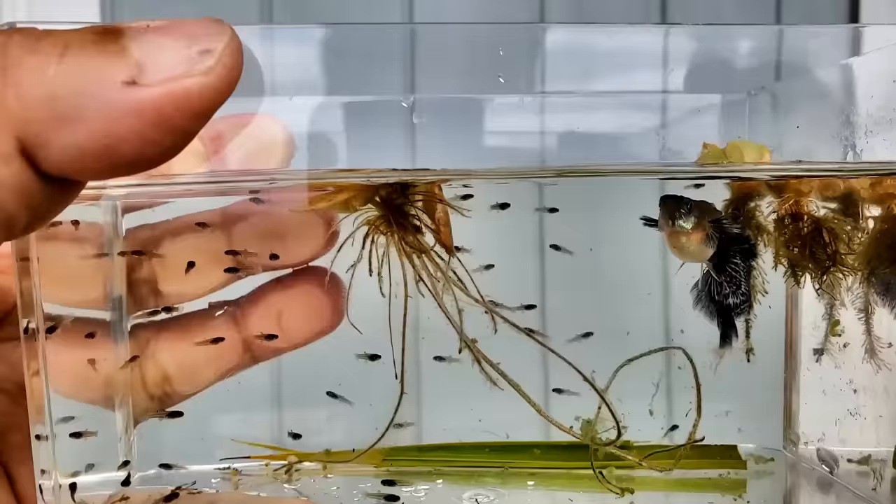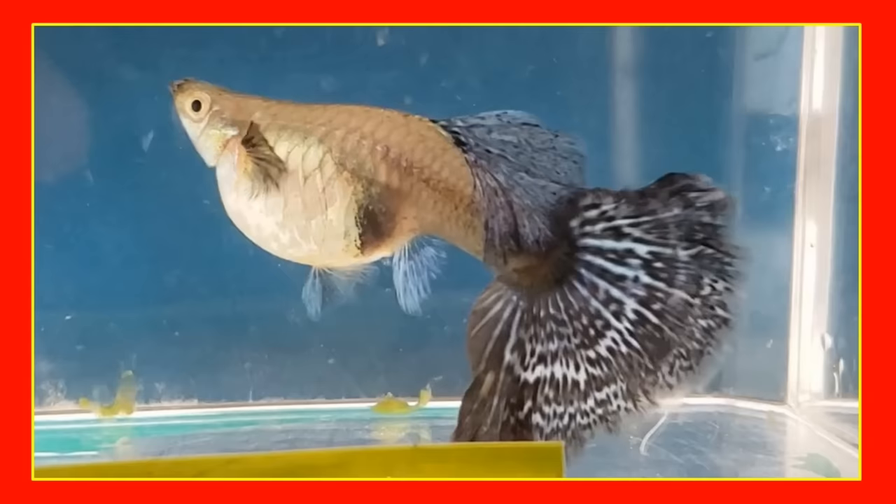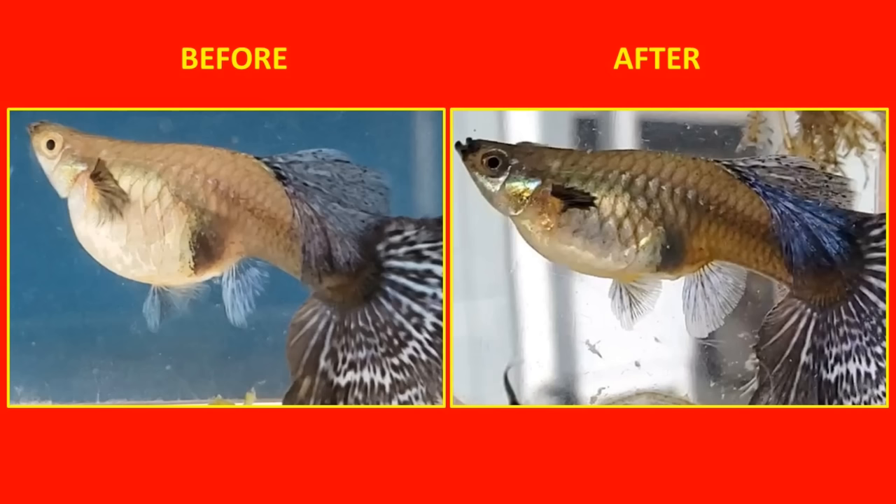She's looking a little skinny so let's look at before and after pictures. This is her before giving birth and after giving birth — a lot skinnier. Before and after, pretty big difference. And here are the pictures side by side.